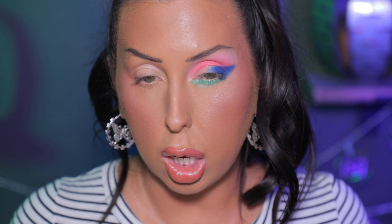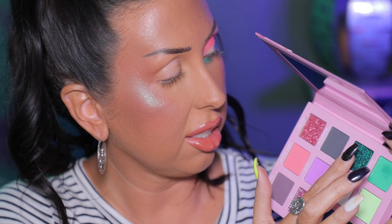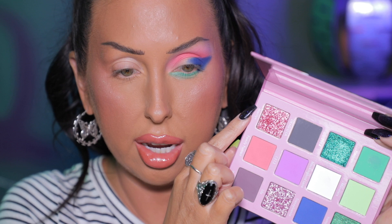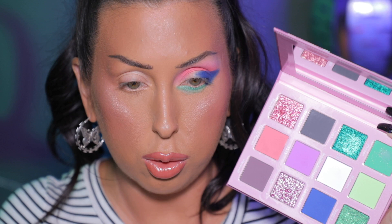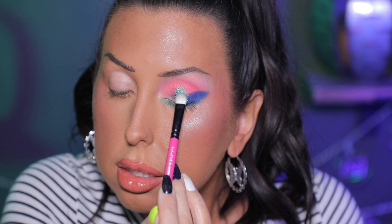I'm also going to take that blue and just wrap it around the lower lash line — not all the way under, just enhancing the shape. For the lower lash line, I'm grabbing this Melt Beetlejuice brush and going into Herman, this really Kelly green matte shadow, and buffing that into the lower lash line. I love the way that is looking.